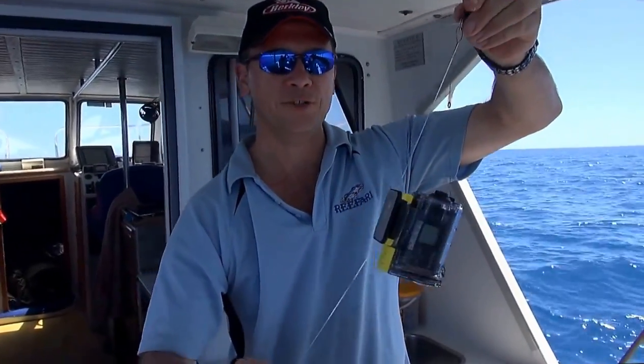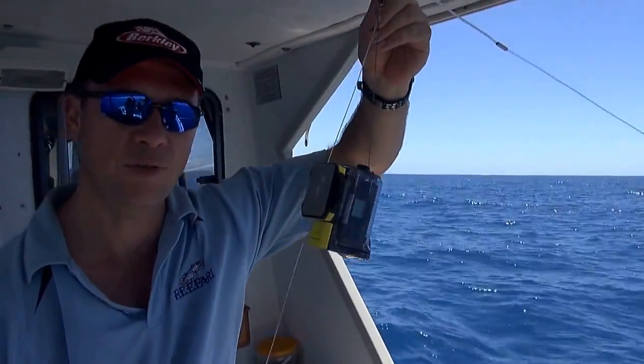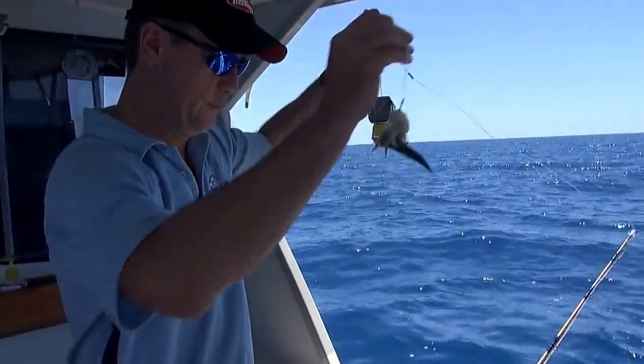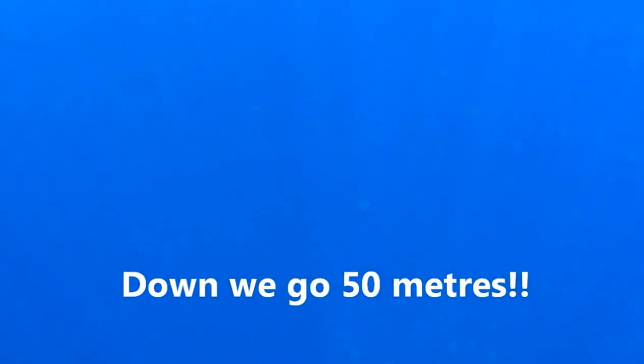Got to rig it up with a bit of a wire trace on it, don't want to lose it. Yeah, wire trace and a Paternoster reef rig, so we'll see how we go. Hopefully we don't see the inside of the shark.